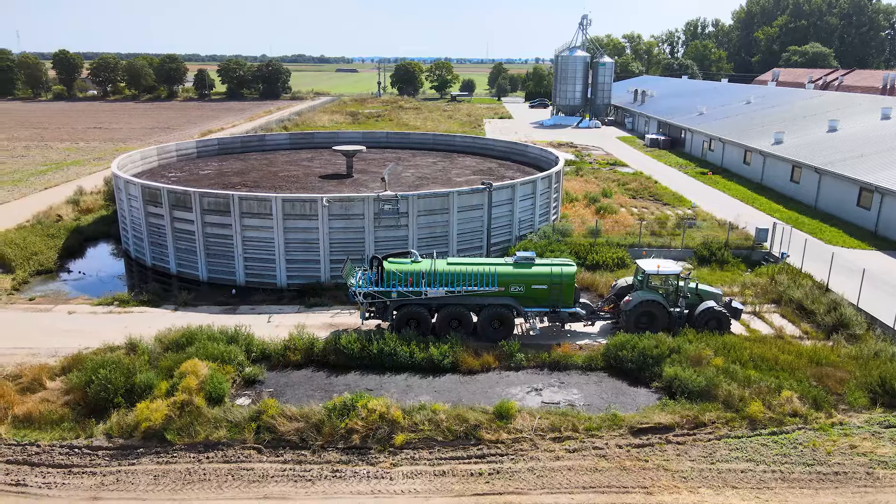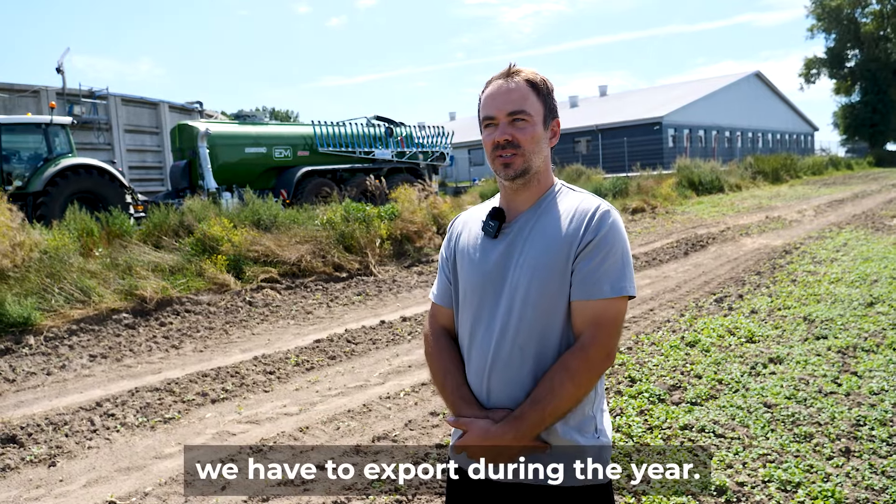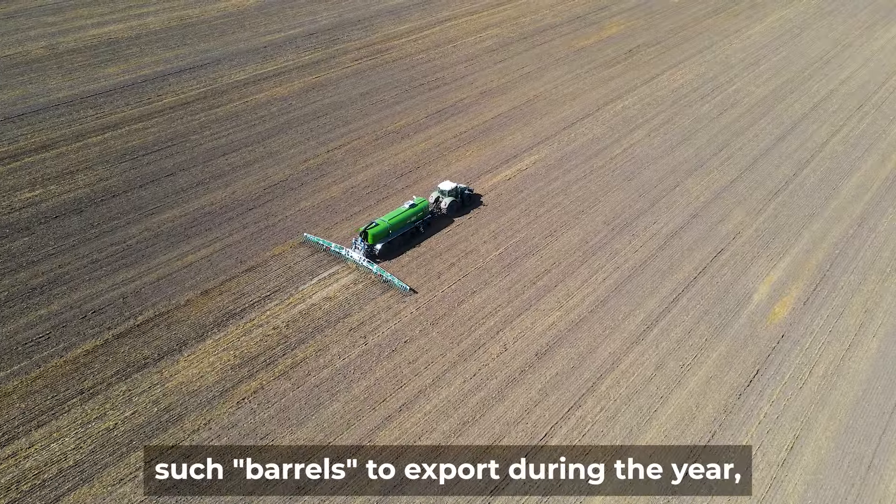Previously we had a 20,000 liter barrel, but it was already a bit too small due to the amount we have to export during the year. From this farm we have about 550 such barrels to export during the year, so we decided to get a larger one with a capacity of 27,000 liters.